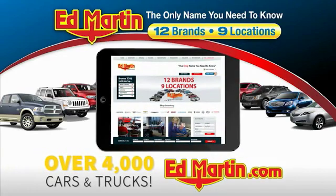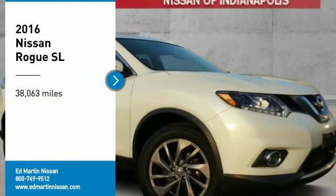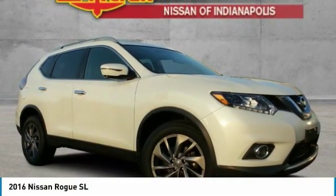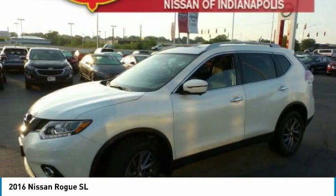You can also shop over 4,000 more cars and trucks online at edmartin.com. You are going to love the 2016 Rogue. The stylish Rogue gets 27 miles per gallon and still boasts nearly 58 cubic feet of cargo space.